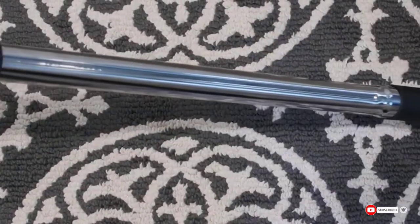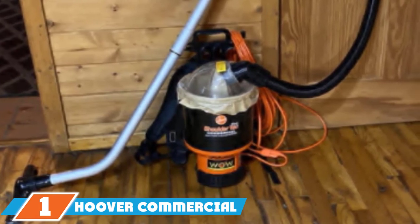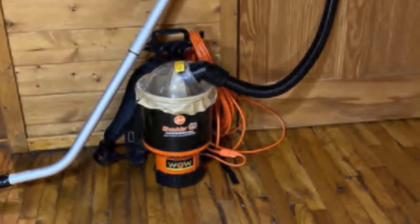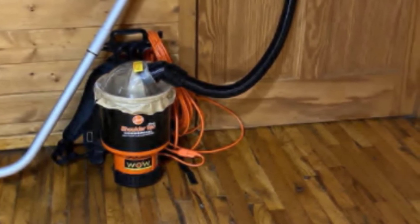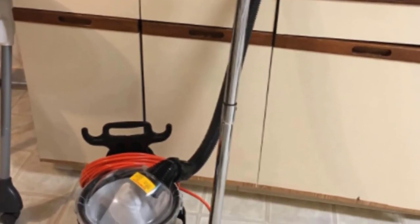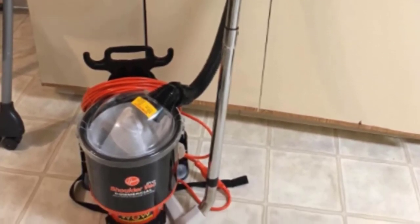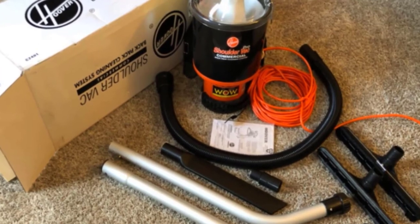Finally, the number one position is dominated by the Hoover commercial lightweight backpack vacuum. This model features quiet operation that allows you to vacuum without disrupting those around you. It's ultra-lightweight, weighing less than 10 pounds, and was designed by a chiropractor to promote proper posture and minimize the risk of back injury during use, making it one of the most comfortable backpack vacuums available. It is equipped with an extra-long 48-foot quick-change power cord that lets you go further before having to switch outlets.